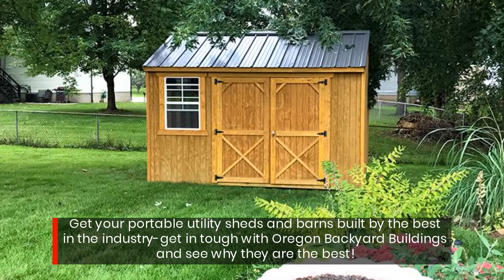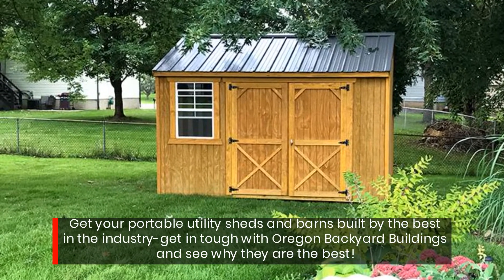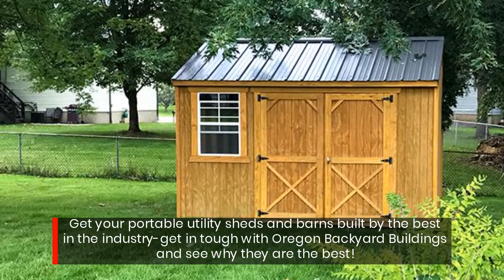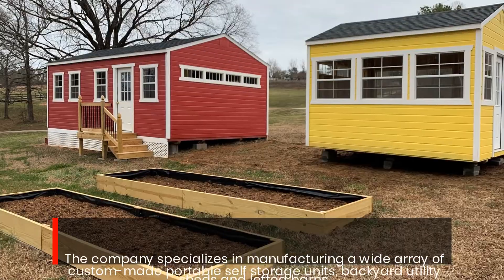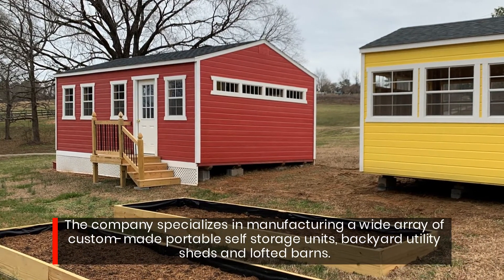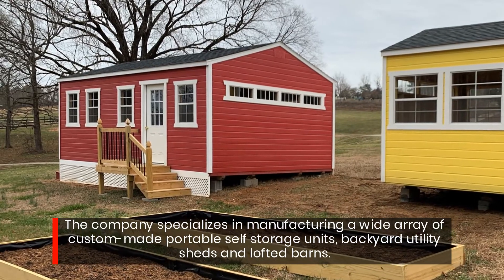Get your portable utility sheds and barns built by the best in the industry. Get in touch with Oregon Backyard Buildings and see why they are the best. The company specializes in manufacturing a wide array of custom-made portable self-storage units, backyard utility sheds and lofted barns.